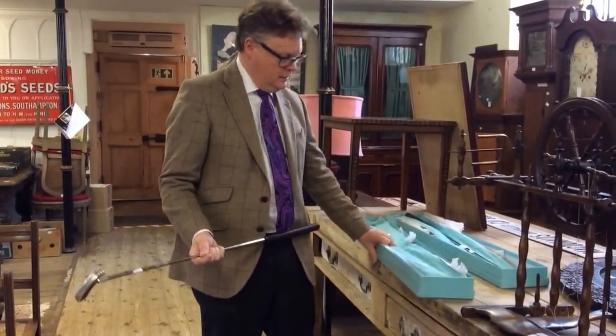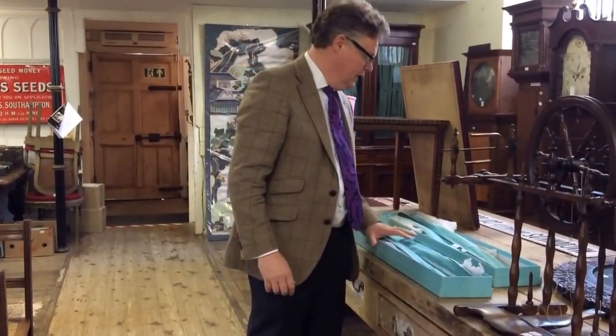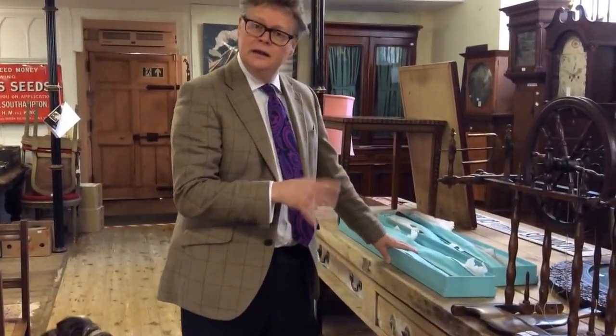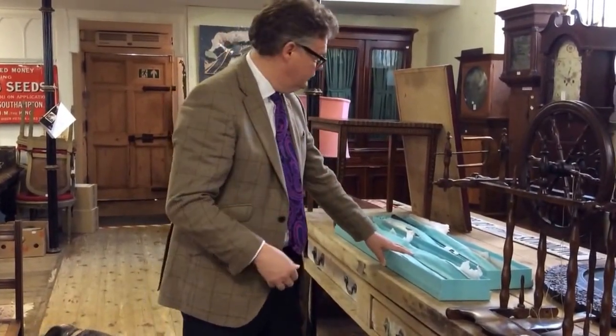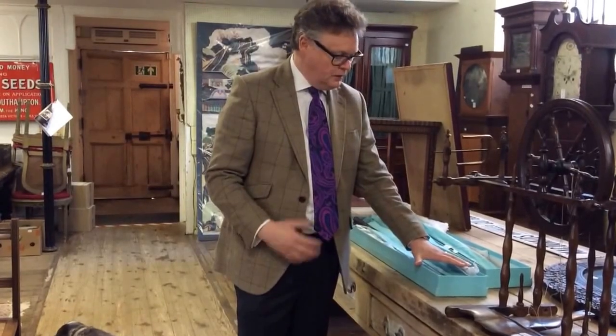We've got the bag, we've got the Tiffany box, we've got all the packaging. And what's even more than that? We've got two of them — so it's a bit like London buses, you don't see any all day long and then two come along at the same time. For the Tiffany silver golf putters, they're between £300 and £400 each.